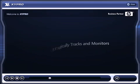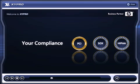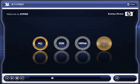Zygate automatically tracks and monitors your compliance with PCI, SOC, and HIPAA regulations, as well as your own corporate security policy. In other words, we're the total package, and we easily integrate into your current HP non-stop server environment, adding efficient security configuration and administration.